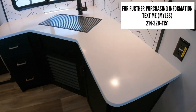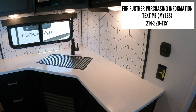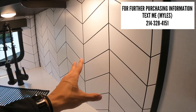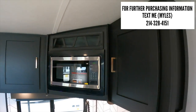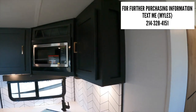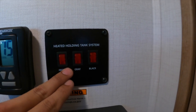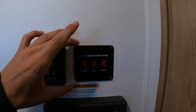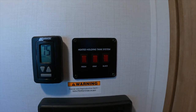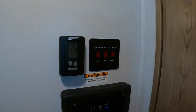Moving into the kitchen, you have solid surface countertops with a speckled finish and a nice-looking faux tile backsplash. There are cabinets above with a microwave in the corner and a wine rack. Right here on the control panel you have tank heaters for your fresh water, gray, and black tanks — all running off the battery system — so you can keep your water tanks from freezing in below-freezing temperatures.